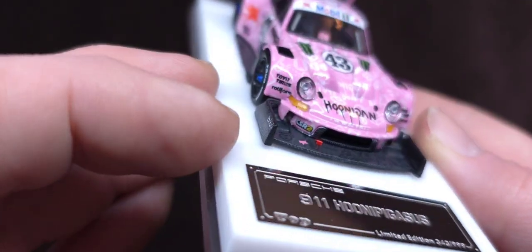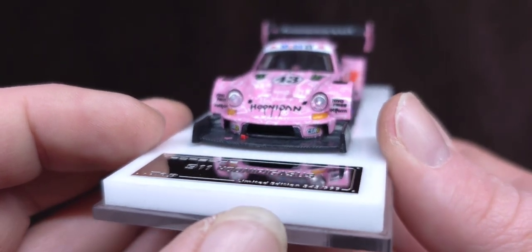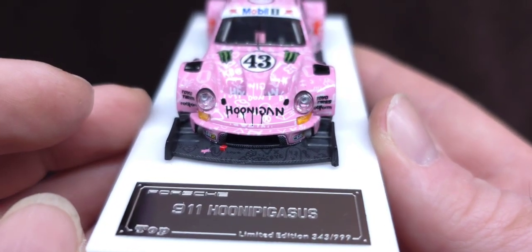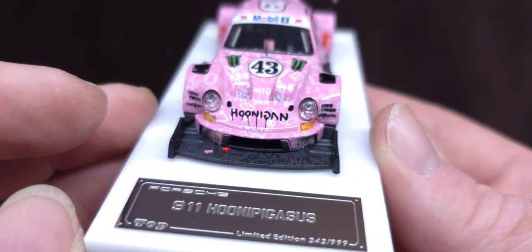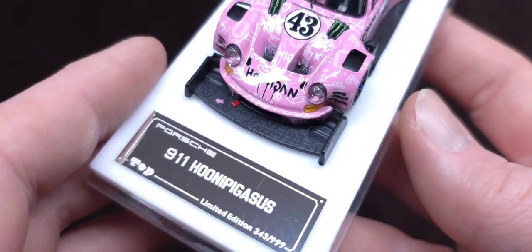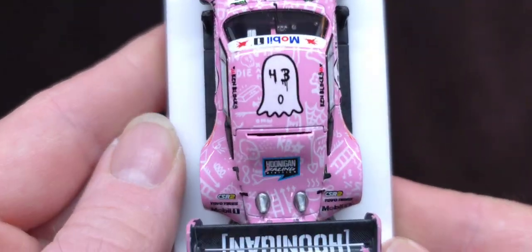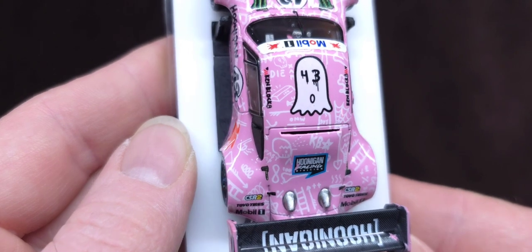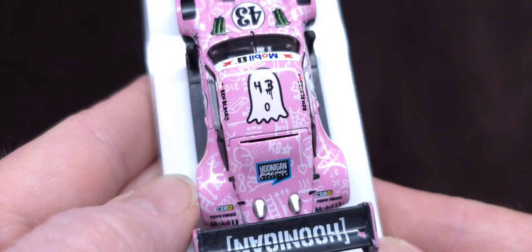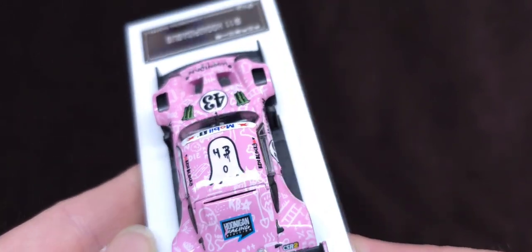We have beautiful clear headlights right there. Let's have a look at the top — got the 43 ghost, got Ken Block's name right there, and Hoonigan Racing right there.